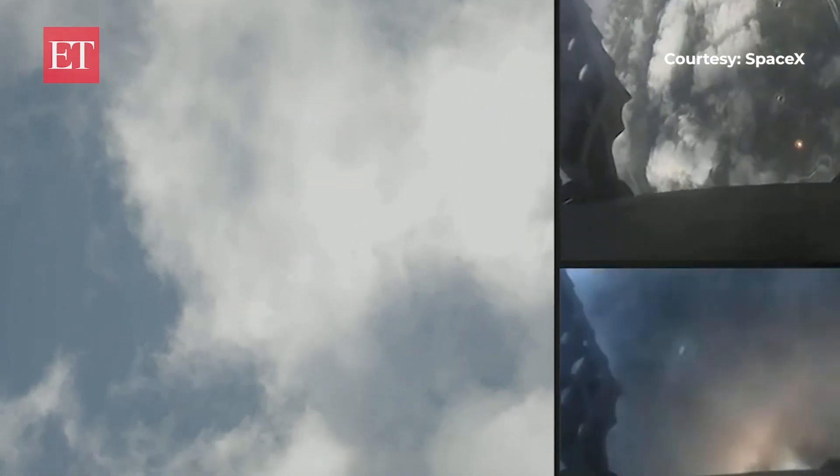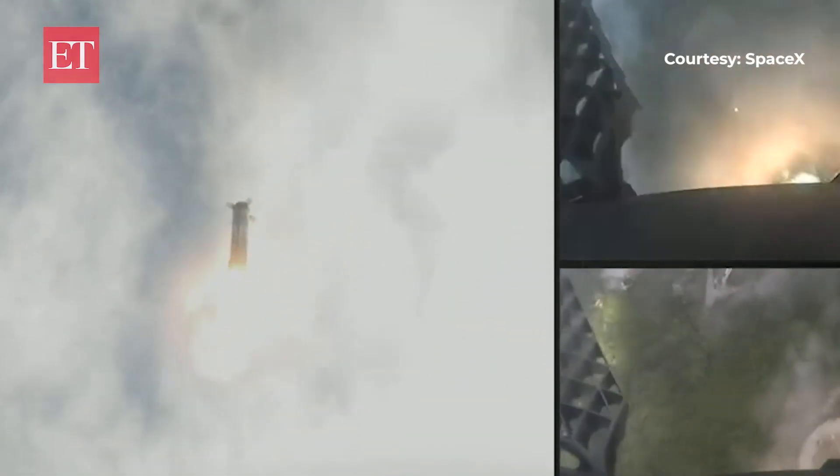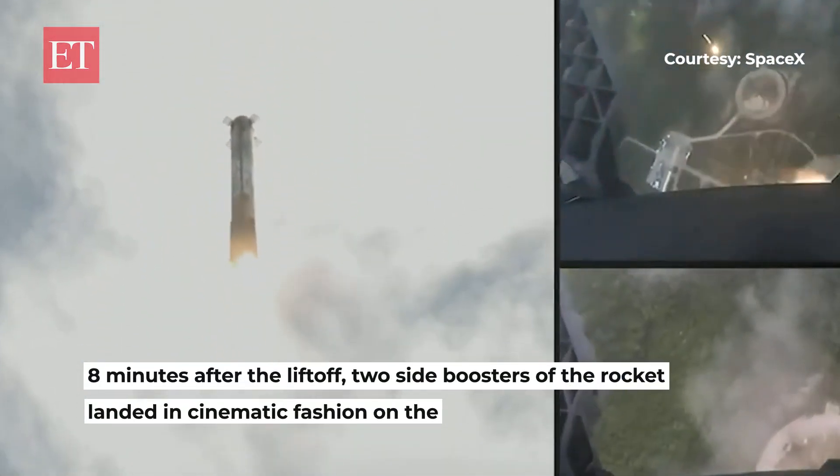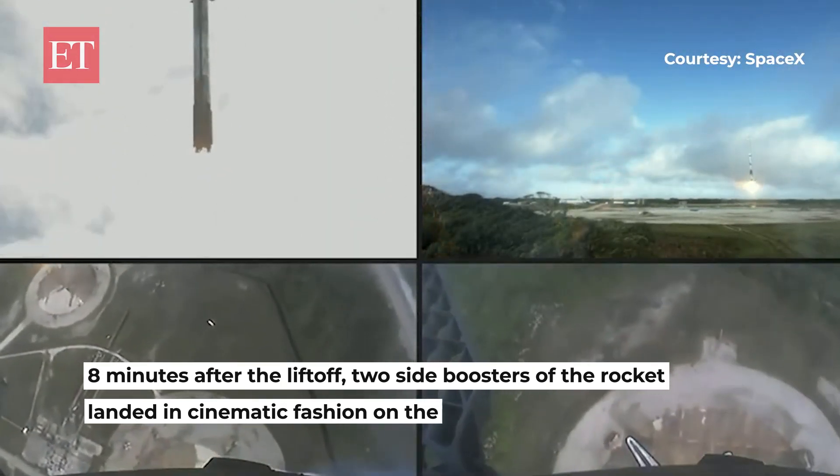We're attempting landing at landing zone one and two. There we just heard the sonic boom.